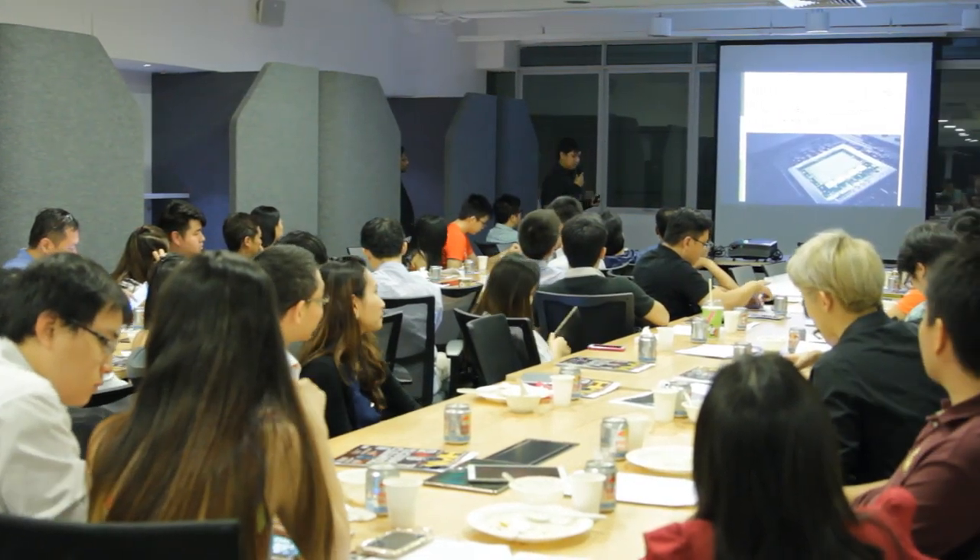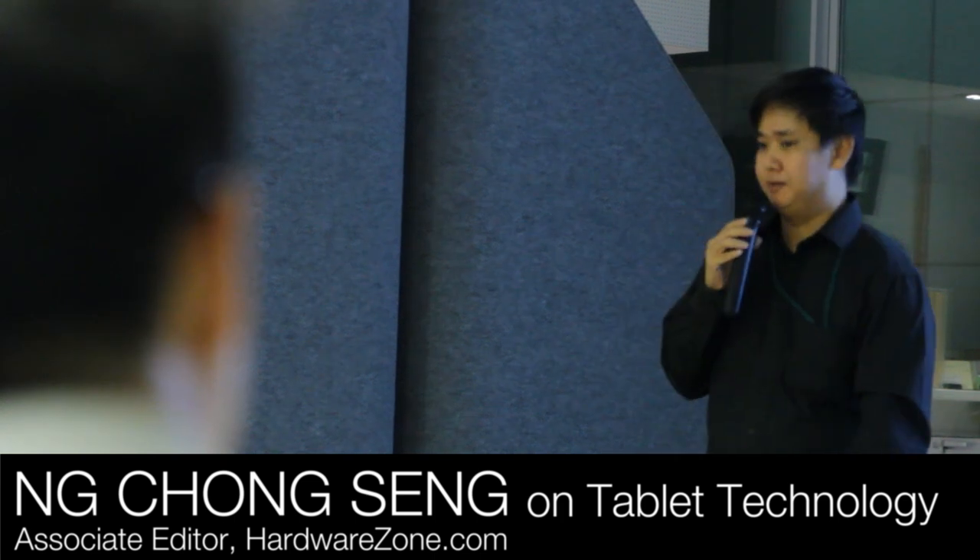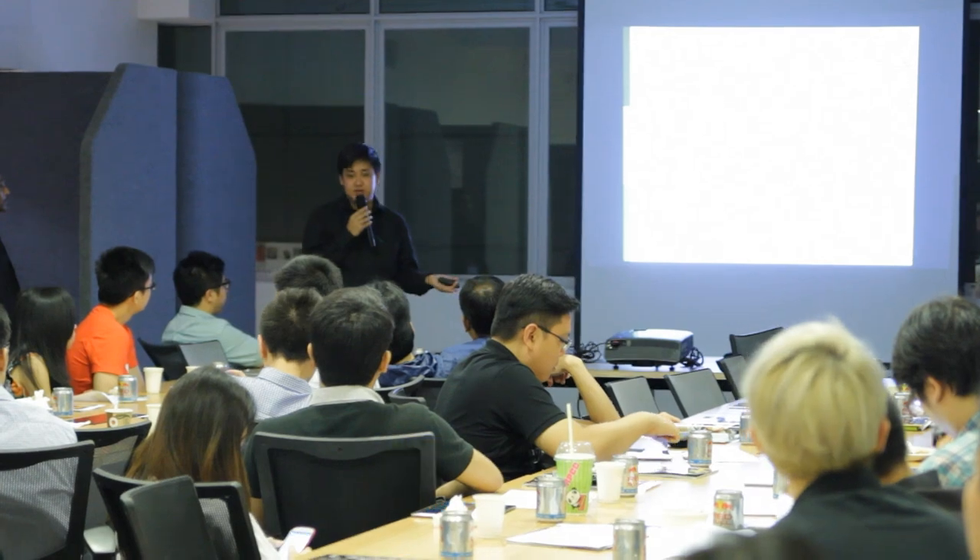Among the presentation topics, the first portion was all about the technology behind tablets — such as the processor, storage, battery — how does it all matter, and how they've advanced in recent years and how it's advancing in the near future. So we looked into all that and gave them an overview, a snapshot of how the tech in tablets is advancing.